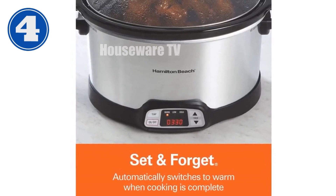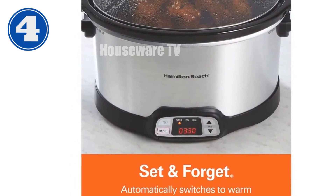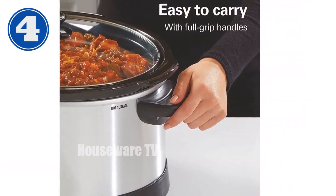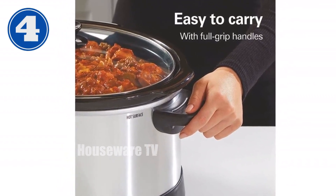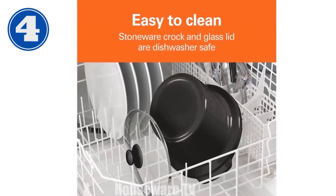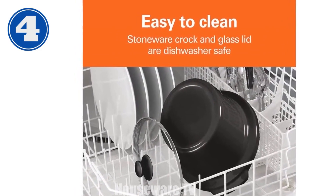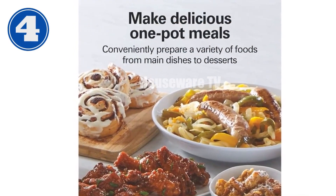Introducing the Hamilton Beach 8-Quart Programmable Slow Cooker. With its large 8-quart capacity, this slow cooker can easily handle family meals, potlucks, and parties. The programmable settings and countdown timer make it easy to cook your meal exactly when you want it. The slow cooker automatically switches to the warm setting after cooking is complete, so you don't have to worry about overcooking your food. The removable stoneware crock and glass lid are dishwasher-safe for easy cleanup.